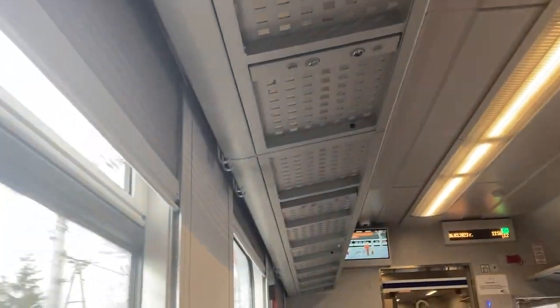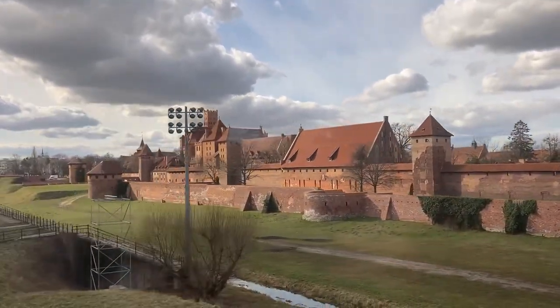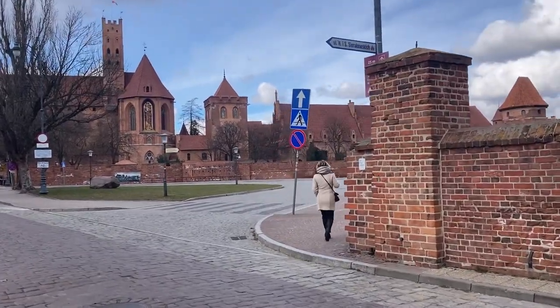We traveled from Gdańsk to the town of Malbork by train, taking the fast train which took just under half an hour. Whilst on the train you can see the stunning castle and its imposing size come into view. From Malbork train station, the castle can be reached in approximately a 15-minute walk.